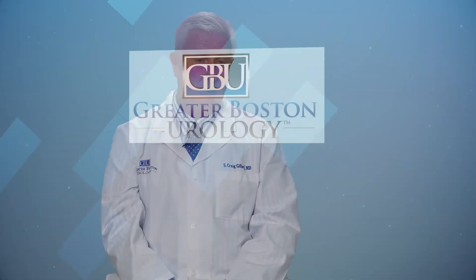We're looking at 95% or greater satisfaction with the treatments.